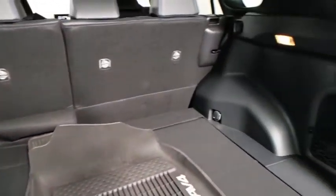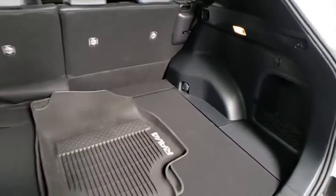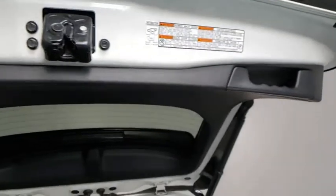Electronic stability control, fog lights, security system, power windows, bucket seats, heated front seats, trip computer, leather seats, remote keyless entry.